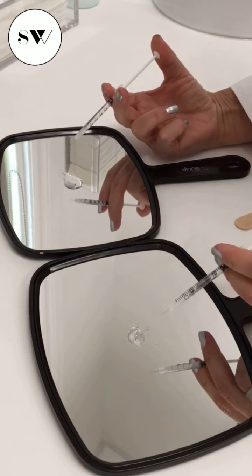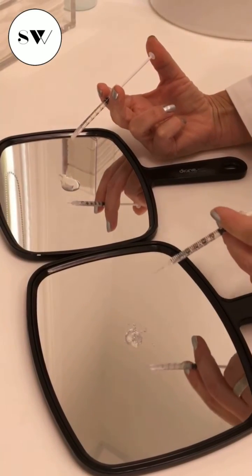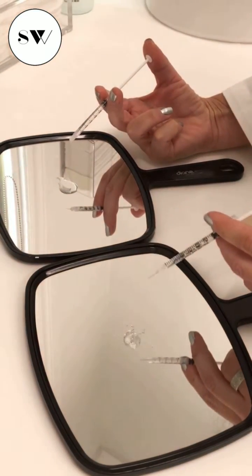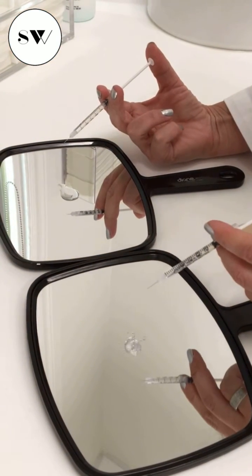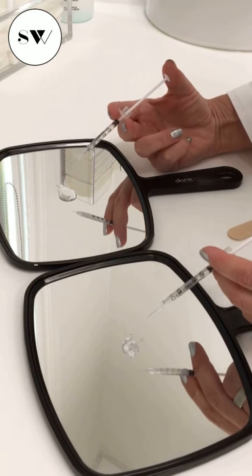In these two small syringes I have a highly concentrated hyaluronidase, which is the antidote to hyaluronic acid. It'll take the bonds that are holding the molecules together, break them apart, and our own body knows how to get rid of this molecule in 48 hours.